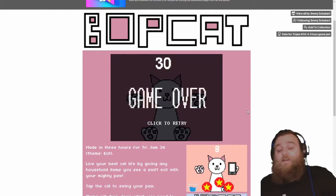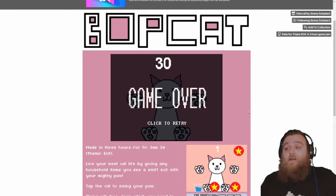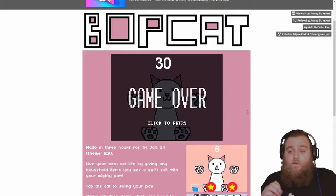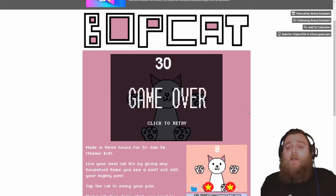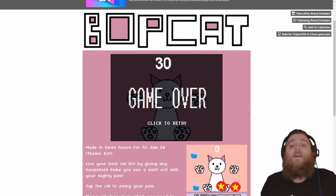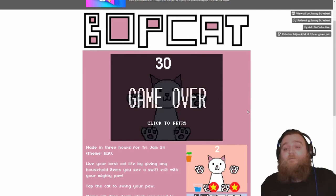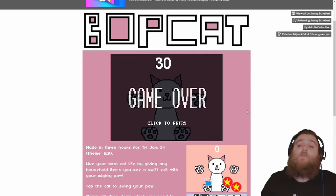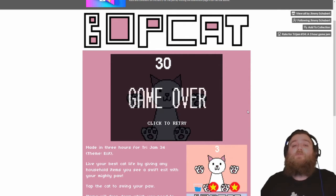I'm going to leave that there because I could play this for hours. This has been BopCat and it is the most adorable game I have played in a very long time. Well done to Jimmy Schubert for that. Thank you very much for watching. The link to play the game yourself is in the description, as is the link for the game jam and to see more games that the developer has made. Hit the like button, subscribe to the channel, and until next time!